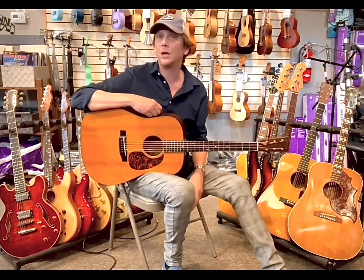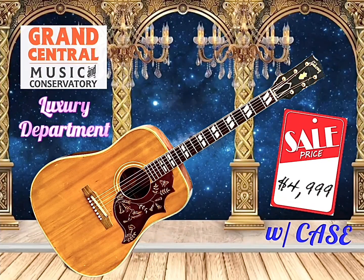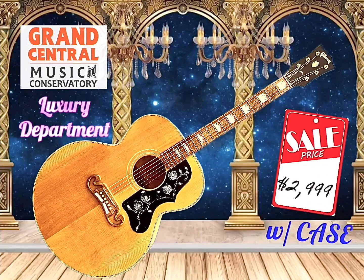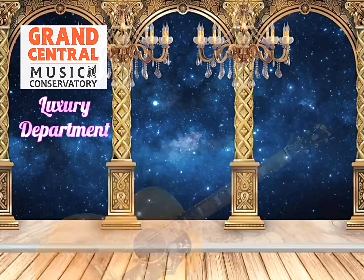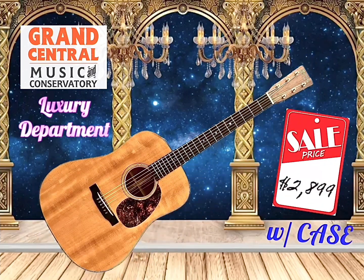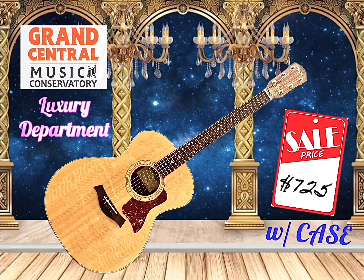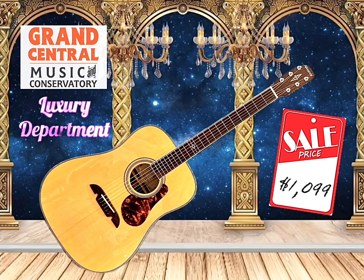Continuing on in our luxury department, starting off with acoustics, we have a Gibson Hummingbird 1964, a Gibson J150, a Gibson LG II, a 2015 Martin HD28E Retro, a Taylor 214, and an Alvarez Masterworks.